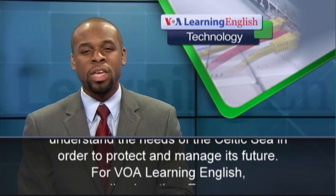For VOA Learning English, I'm Jonathan Evans.